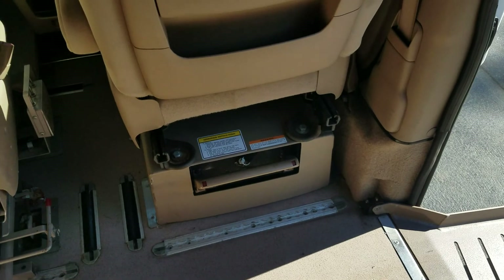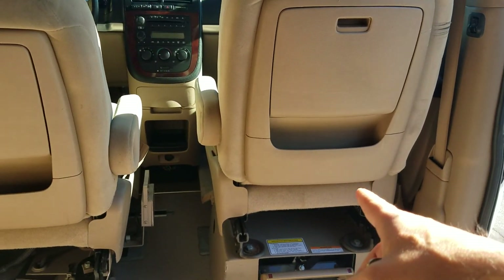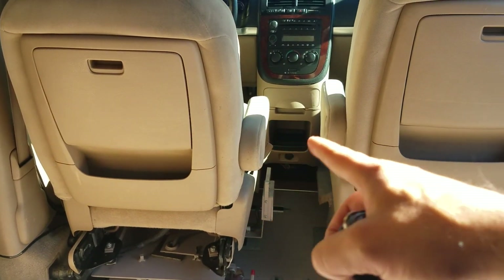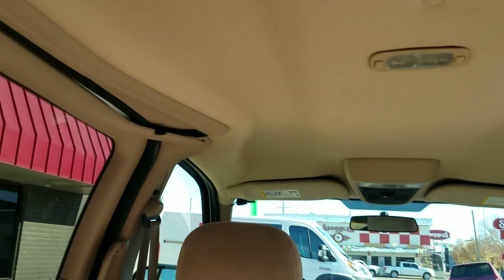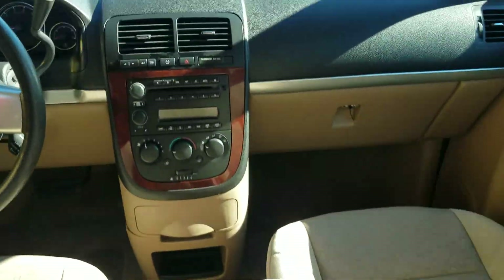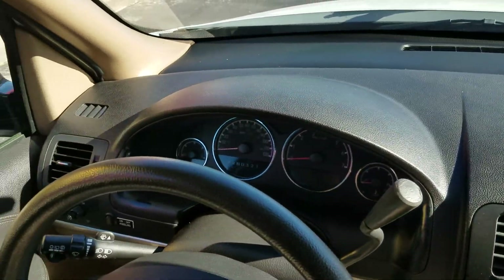The back seats look like they've hardly ever been sat in. It's got a removable front passenger seat, so you can put a wheelchair up front. If you want to drive, you can put your wheelchair there and transfer to the driver's seat, or have one wheelchair up front and one in back. There are a lot of possibilities for how you can configure this van to meet your needs.